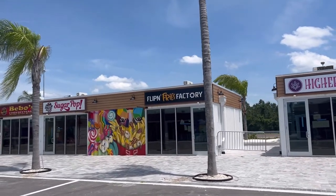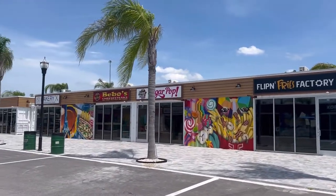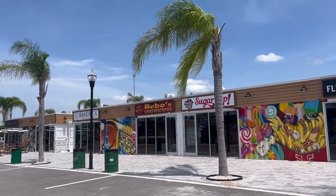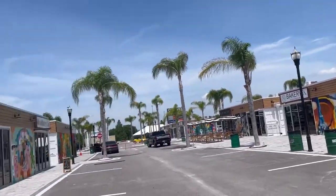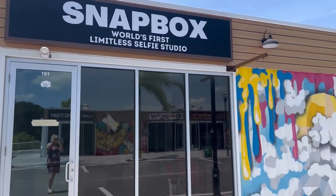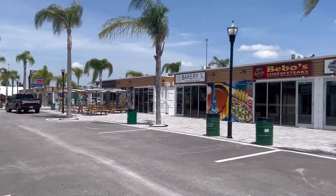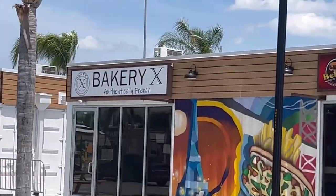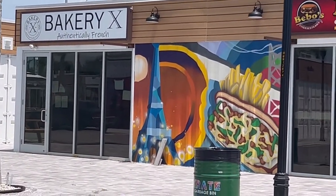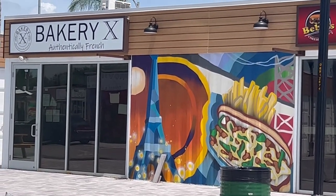And then a Flippin' Fries Factory. A store called Sugar Pop, which I think speaks for itself. Bebo Cheese Steaks. Snapbox, which is a little selfie studio. And then a French bakery — I cannot wait for that to open. And I like their little Eiffel Tower on the mural outside of their door.